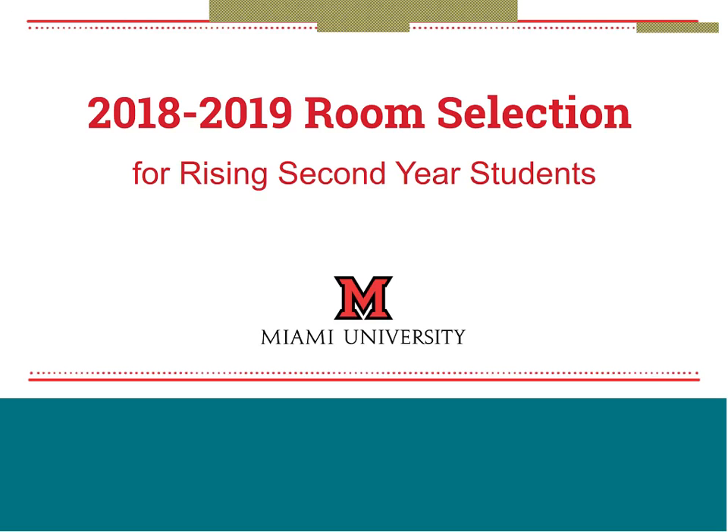Good afternoon. Welcome to the room selection presentation for rising second-year students. My name is Joe Hawkins. I am an assistant director in the Office of Residence Life, and one of my primary responsibilities is working with second-year students. My name is Brian Woodruff, and I'm the director of the Home Office here on campus. We help coordinate the housing contracts as well as the room selection processes. Joe and I are going to take some time to go through the processes and important facts you'll want to know.